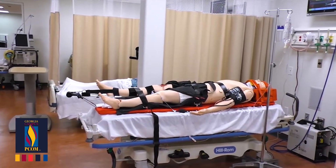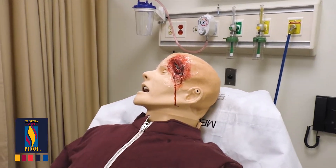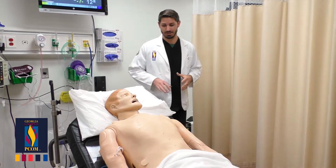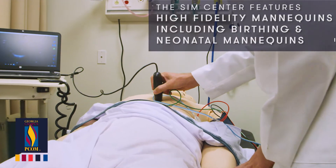This Sim Man is amazing. I've worked with several Sim Centers before and this is just above and beyond anything else. You can literally do anything with this guy. You can hear bruits and heart sounds and all the different lung sounds.